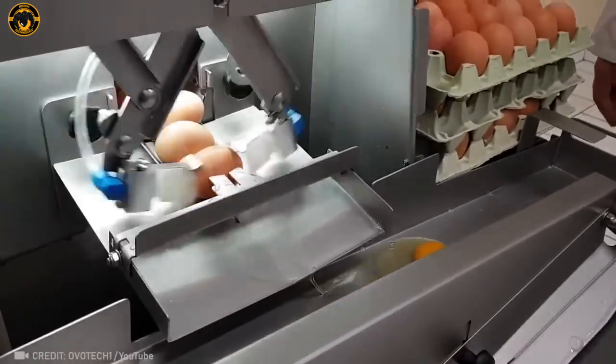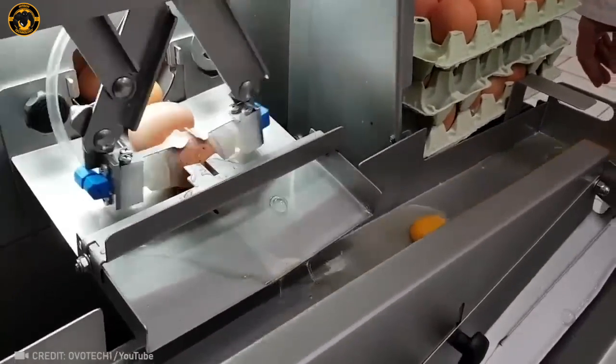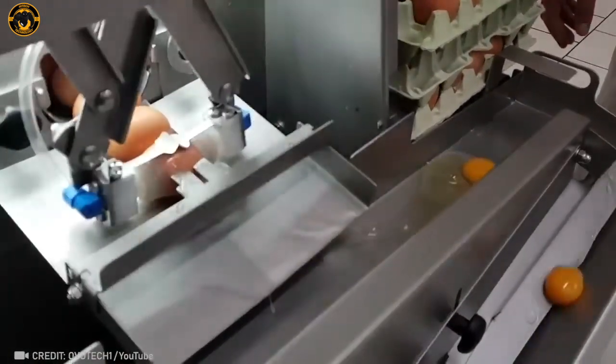Tag a friend who would absolutely love this egg shell separator. Perfect for anyone who hates dealing with messy shells!